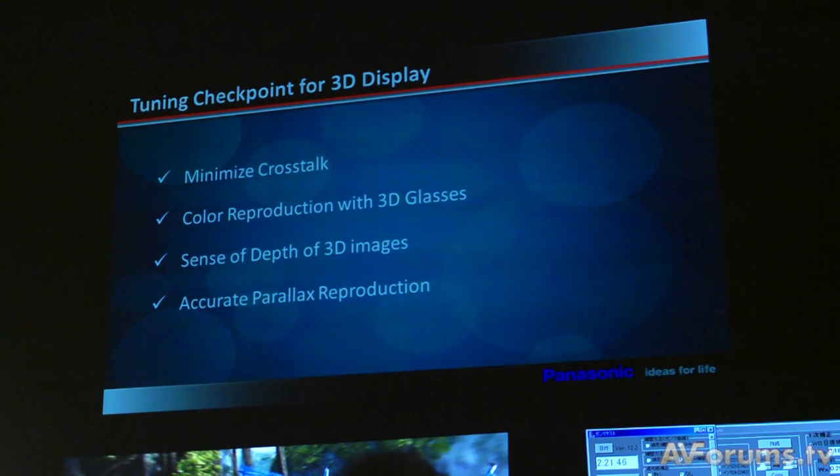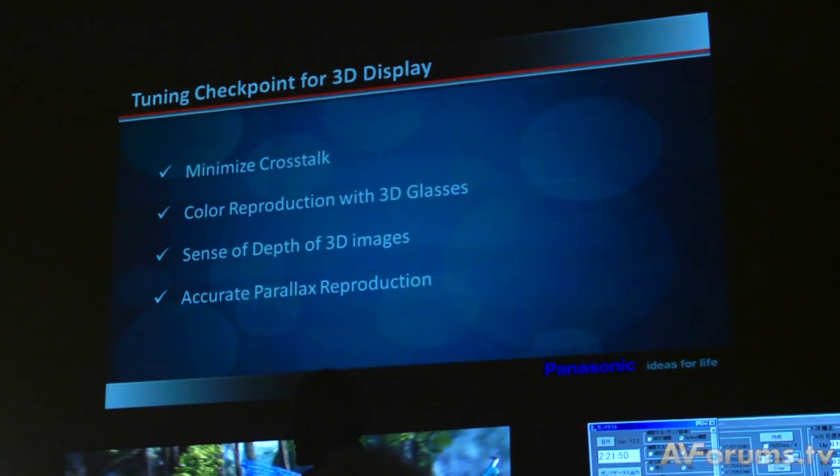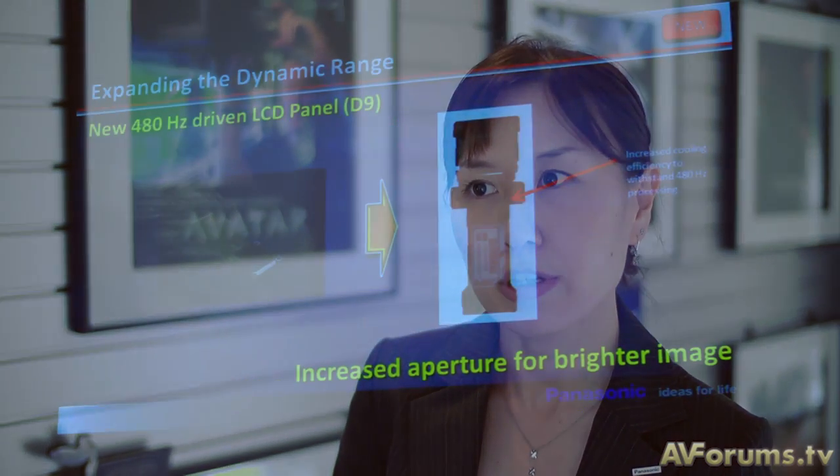In terms of 2D you get a huge increased dynamic range so you'll see more punch in the images. And in terms of 3D, this is our first 3D full HD projector. You'll be able to see very clear 3D in our product, and what we strove for was to deliver a very comfortable and safe viewing 3D experience, with minimal crosstalk and very comfortable image quality.